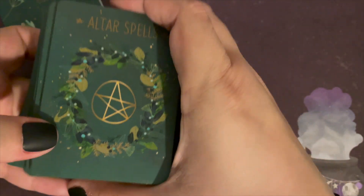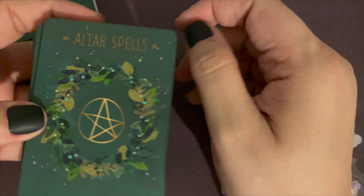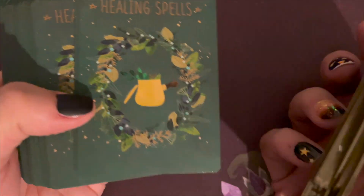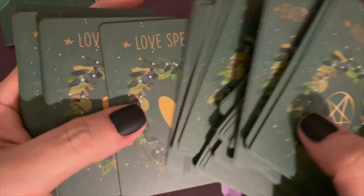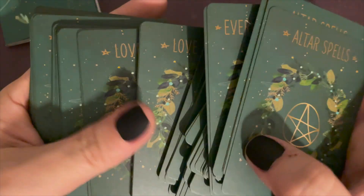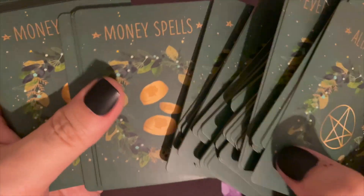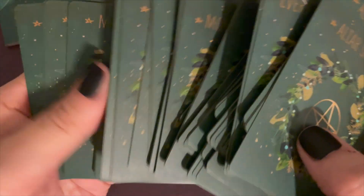The deck itself is divided out into different categories, and the front of the cards say what category the spell is. So there are altar spells, everyday spells, healing spells, house spells, love spells, money spells, and moon spells.